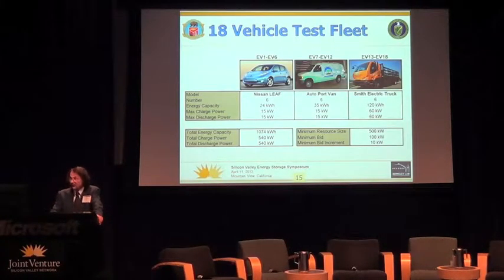Here are some example results. This is an example fleet of 18 vehicles across three types with good vehicle-to-grid potential: Nissan Leafs, AutoPort vans developed as part of the University of Delaware study, and Smith vehicles typical of what DOD is looking for longer-term. Looking at the fleet resources — how much energy and power is available both charging and discharging — and comparing with the CAISO minimums: hitting that 500 kilowatt minimum is looking pretty tough. You've got to have a 500 kilowatt resource and demonstrate you can charge or discharge for a full hour at that rate. The minimum bid at any point in time is 100 kilowatts with increments of 10 kilowatts.